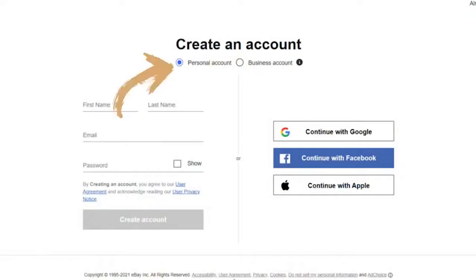eBay will also ask if you want to create a personal account or a business account. If you're an established business, go for a business account. If you don't have a business established yet, simply create a personal account — there won't be any differences in fees. Only later, when you want insights and invoices, will a business account be more useful. You can always transition from a personal to a business account by reaching out to eBay, so start with an individual account — there's absolutely no problem with that.